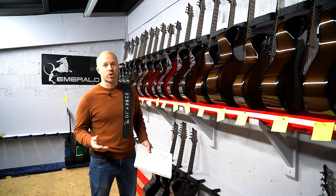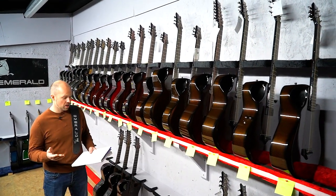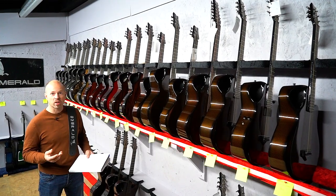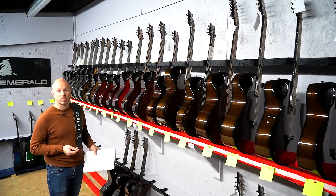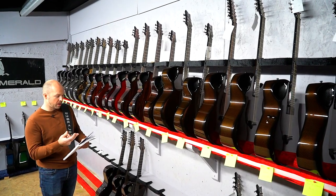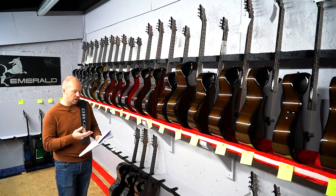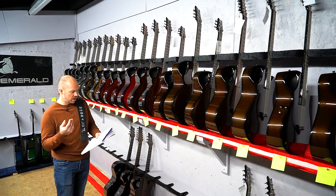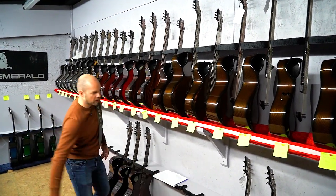We have a pretty huge shipping day today. In total, 25 guitars going to 12 different countries this week — pretty amazing. I think that's the most countries we've shipped to in one week. We've got Japan, Switzerland, Singapore, France, Latvia, Netherlands, Canada, Germany, Scotland, Brazil, of course the USA and England. So a pretty amazing week for shipping.